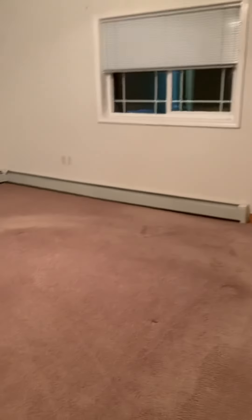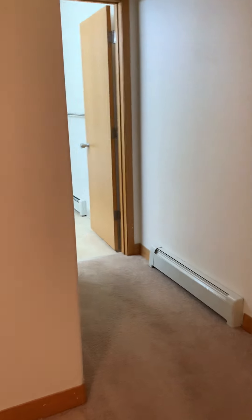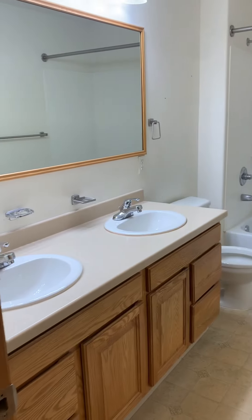And here is the master bedroom, which has a walk-in closet and its own full bathroom.